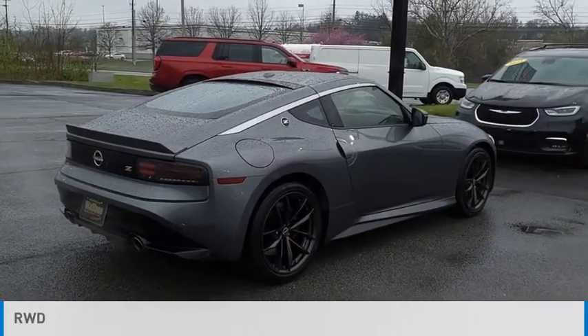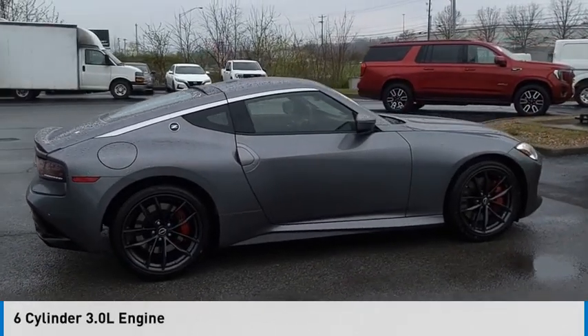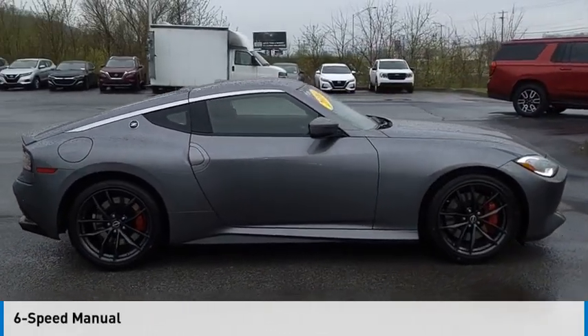This vehicle is powered by a rear-wheel drive, six-cylinder, 3.0-liter engine, and comes with a six-speed manual transmission.